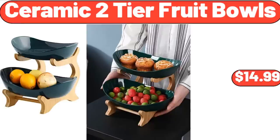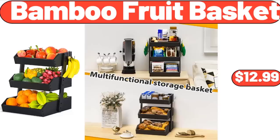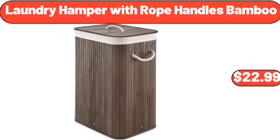Ceramic Two-Tier Fruit Bowls, $14.99. Artificial Flower Plant White, $3.99. Bamboo Fruit Basket, $12.99. Laundry Hamper with Rope Handles Bamboo, $22.19.